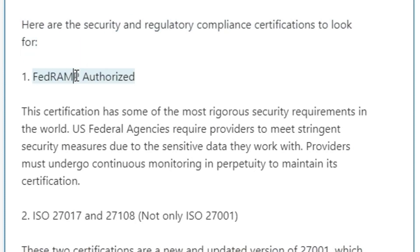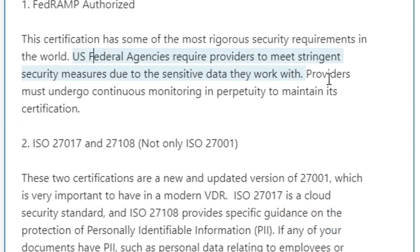One: FedRAMP authorized. This certification has some of the most rigorous security requirements in the world. U.S. federal agencies require providers to meet stringent security measures due to the sensitive data they work with.